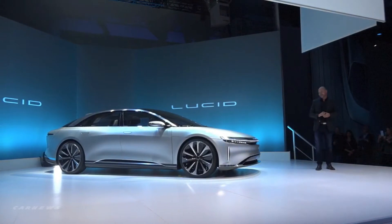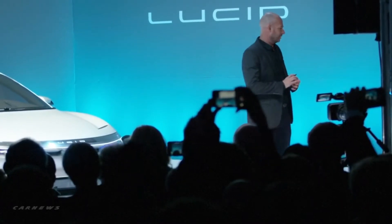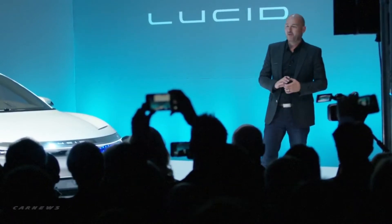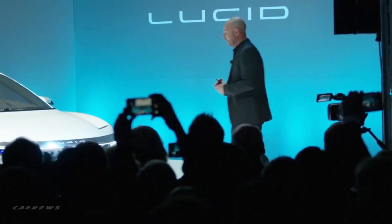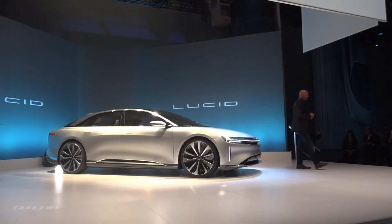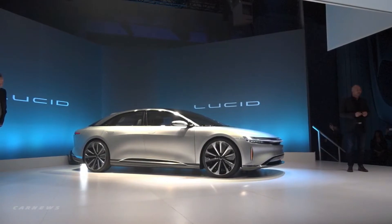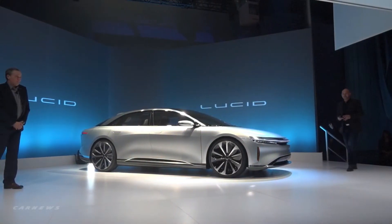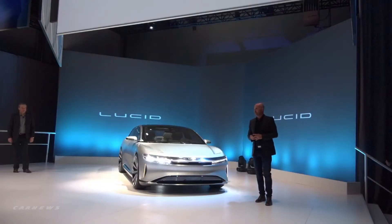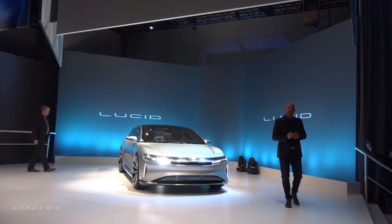So this is really exciting for us tonight. One thing you have to realize: this is not a concept car. This is our alpha car, our alpha prototype. This is a production representative of what we absolutely intend to build at the end of 2018. I'm going to take a few minutes to run through how we view the design of this vehicle and the approach that we've taken.